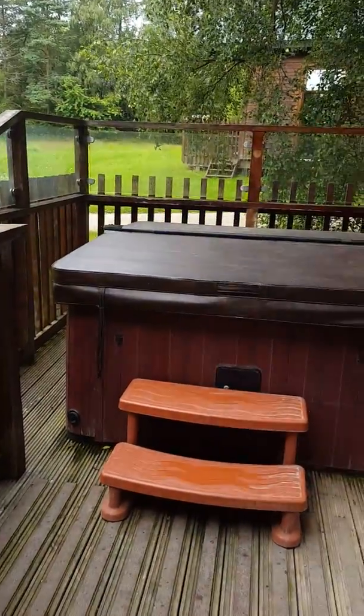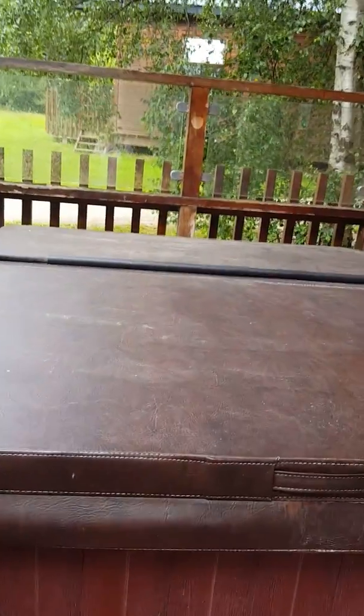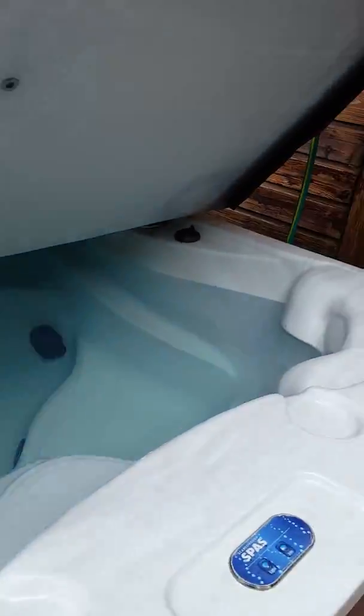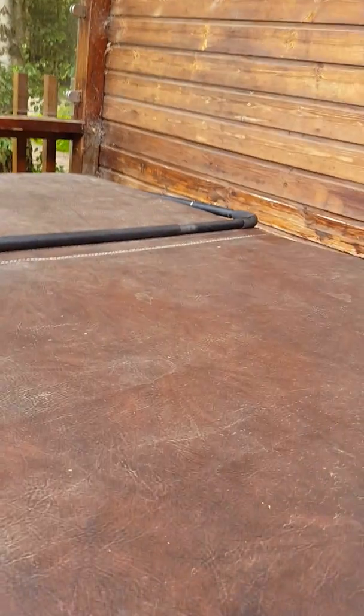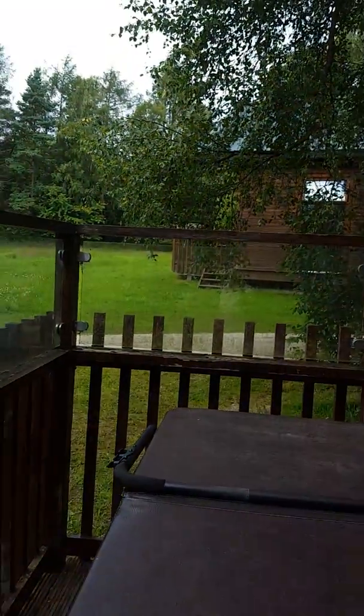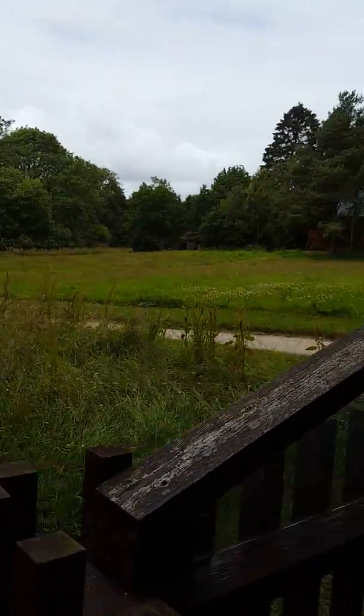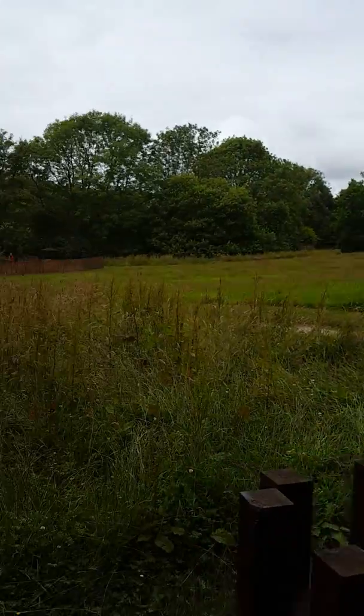Okay, so this is the outside where you've got your hot tub, and there's the hot tub ready for us to go in it. This is our cabin. A lot of them are in the forest but we're quite lucky we've got sort of an open view there, and there's a playground just over there.